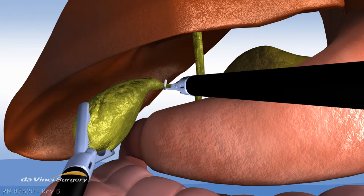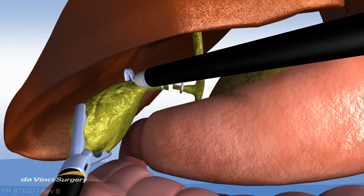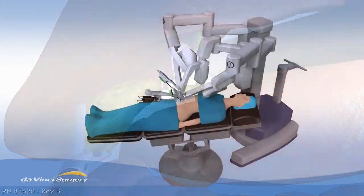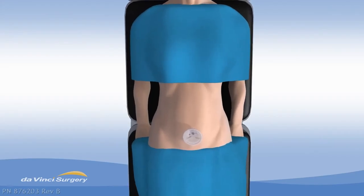Using the robot, you actually have articulations as in wrists, so you have a much more ergonomic and wider range of motion to perform these procedures, which does allow improved dexterity inside the body through the machines.